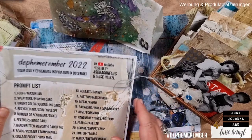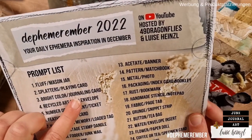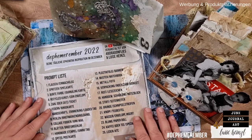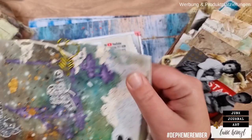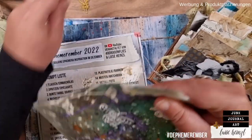The prompt for today is bright color and journaling card, as you can read on our Defemeremba prompt list. You can find this list as a free download linked down below this video. Please feel free to download and print it at home so that you have it at hand for your own ephemera creations during Defemeremba.